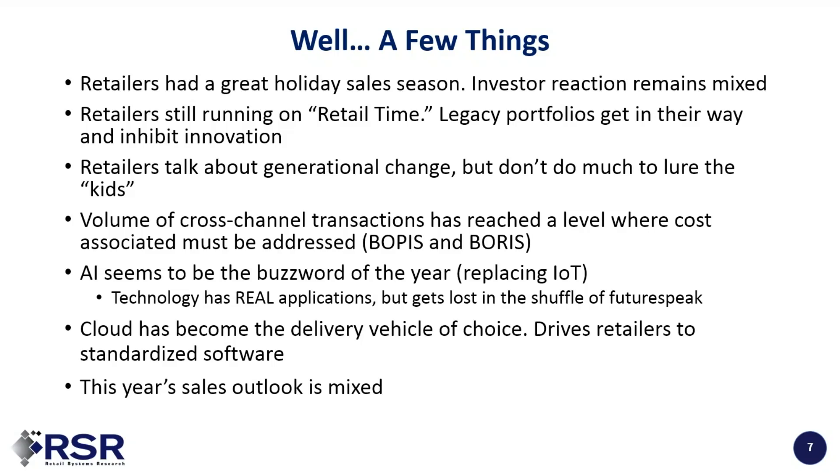A big change from our perspective: cloud has become a delivery vehicle of choice. This drives retailers toward the use of standardized, unmodified software, which we've always thought was a very good thing. This coming year, for retail sales, the outlook is mixed. We've got economic challenges potentially coming due, there's political unrest, and a lot going on around the world — all of these things affect retail, so it's hard to predict.